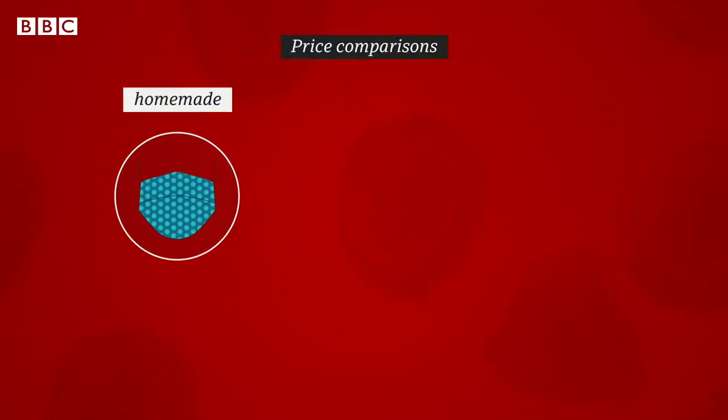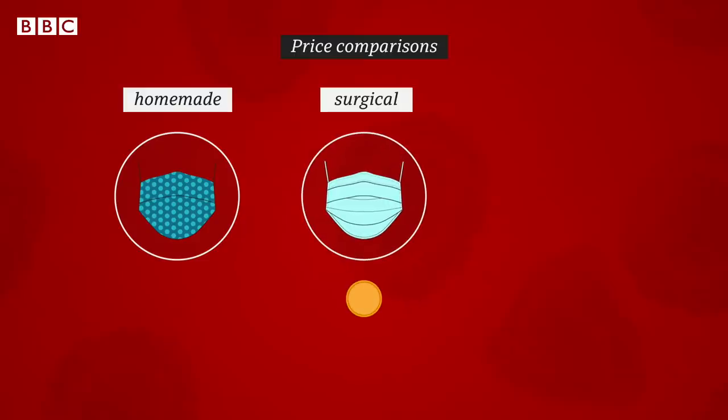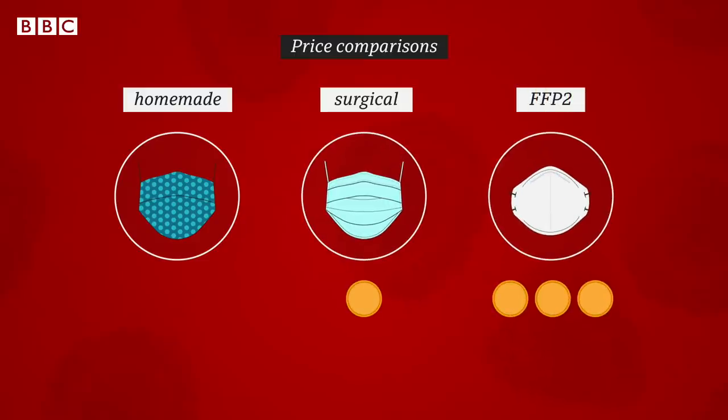These have a much closer fit — no gaps — which means you should be safer, but they are a lot more expensive. While homemade coverings are basically free, surgical masks cost about 10 pence each, while the FFP2 cost about three pounds.